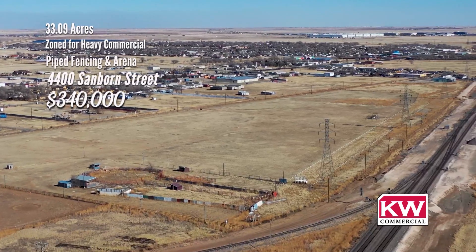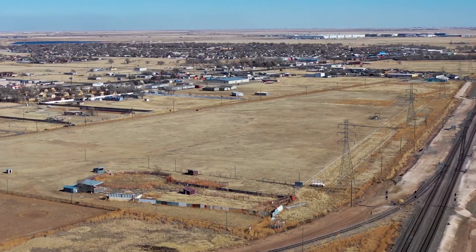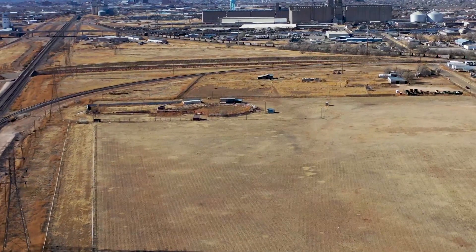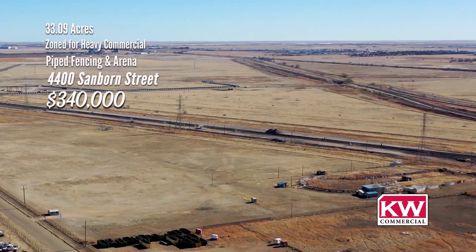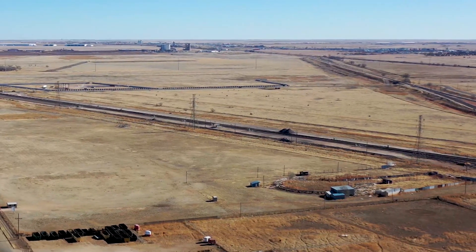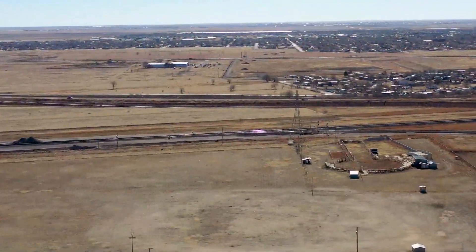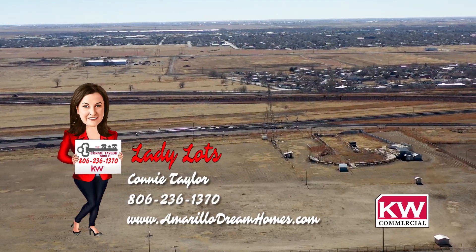33-acre tract located one block south of Amarillo Boulevard allows for easy access and unlimited possibility of usage for this tract of land. Property has a piped arena with stands, pens, and even a stage. Piped fencing along Sanborn Street. Several small metal buildings are an added plus. Zoned for heavy commercial use. Perimeter of the property is fenced. Close proximity to the railroad track. For more information on this great opportunity, call Lady Lots — Connie Taylor with Keller Williams Realty at 806-236-1370.